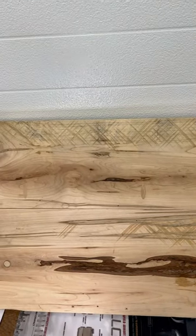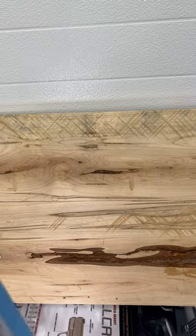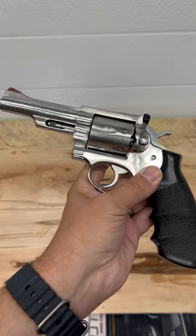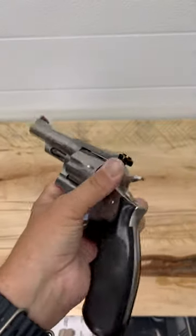We'll be starting the bid at $359.99. You can go to dukesportshop.com — on our home page just click on the Gun Broker icon and you'll see this and all our other listings we have on there.